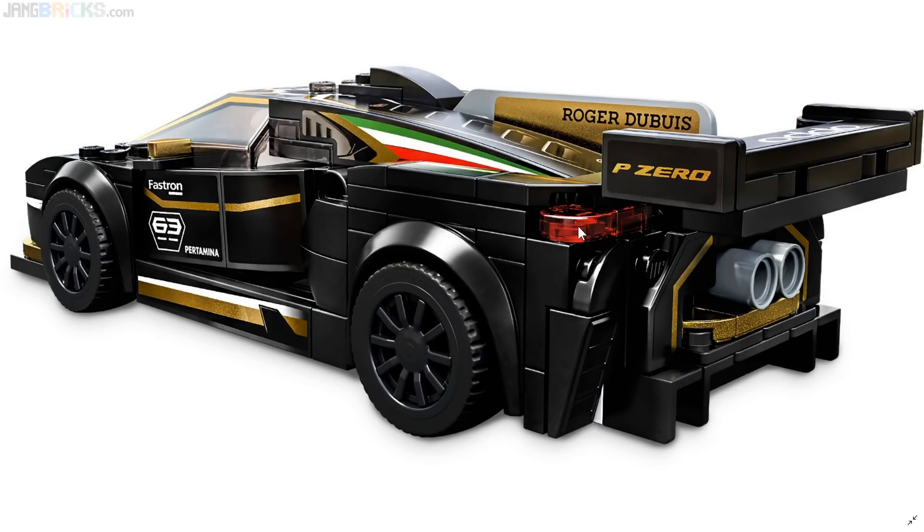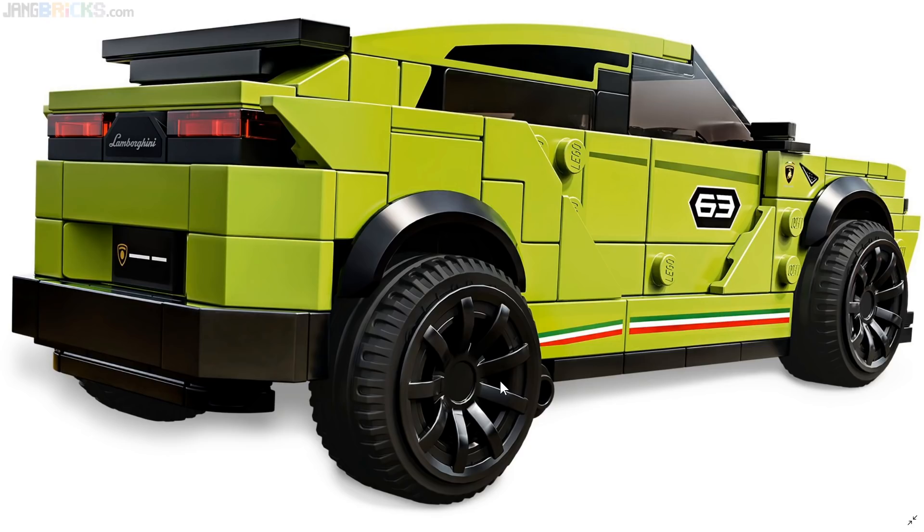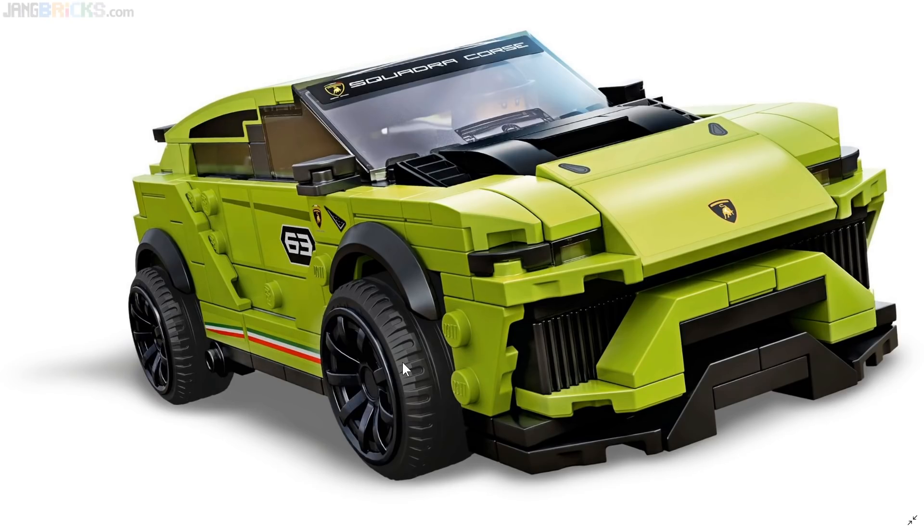Yeah, it looks much better up close. I wonder how accurate the texture rendering is right there. This is obviously a computer rendering, not a photograph — maybe it'll actually look better in person when we see the plastic texture. But I want to like it, and I can't because of those wheels.